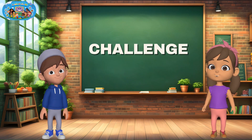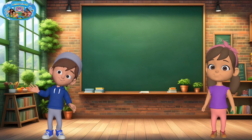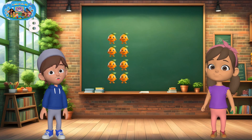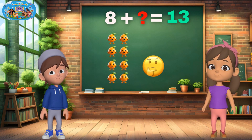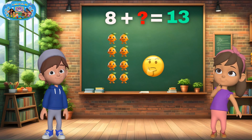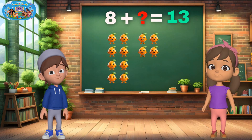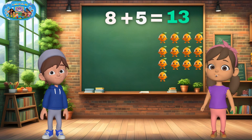Wow, you're doing such a great job. Are you ready for something a bit more tricky? Now let's try something a little different. Can you guess the missing number? We will show you part of the problem, and you have to find out what number is missing. Let's go. I have eight oranges, and we need to have 13 oranges in total. How many more do we need? If you said five, yes — 8 plus 5 equals 13. Super job!